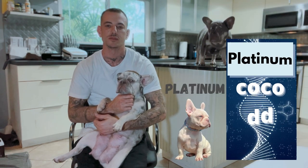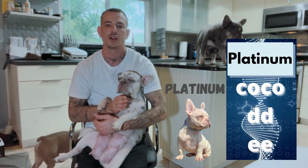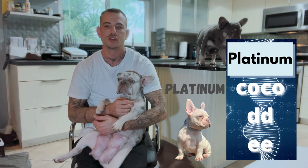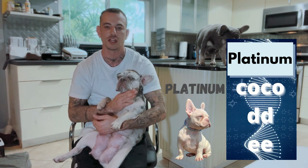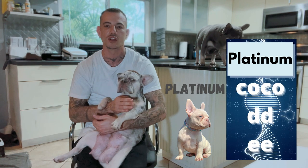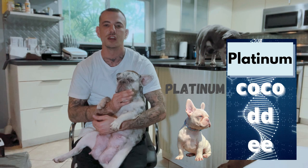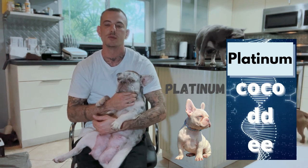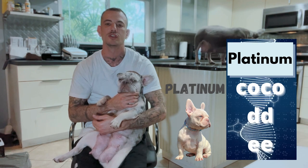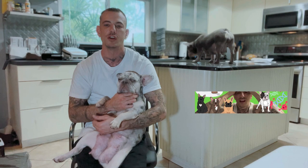Now let's talk about the Platinums. The Platinums are a lilac dog covered in cream. So the DNA for a true platinum dog is a lilac — lowercase d, lowercase d, lowercase co, lowercase co — and then cream, lowercase e, lowercase e. Cream is located on the E-locus and is also recessive. If you want to know more about cream and the standard colors, I already did a video on that. Go to my page and check that out.